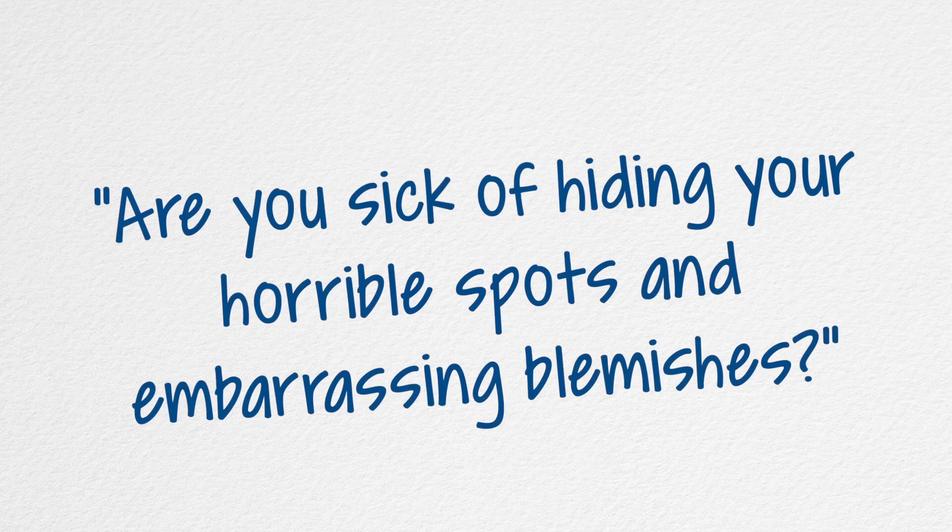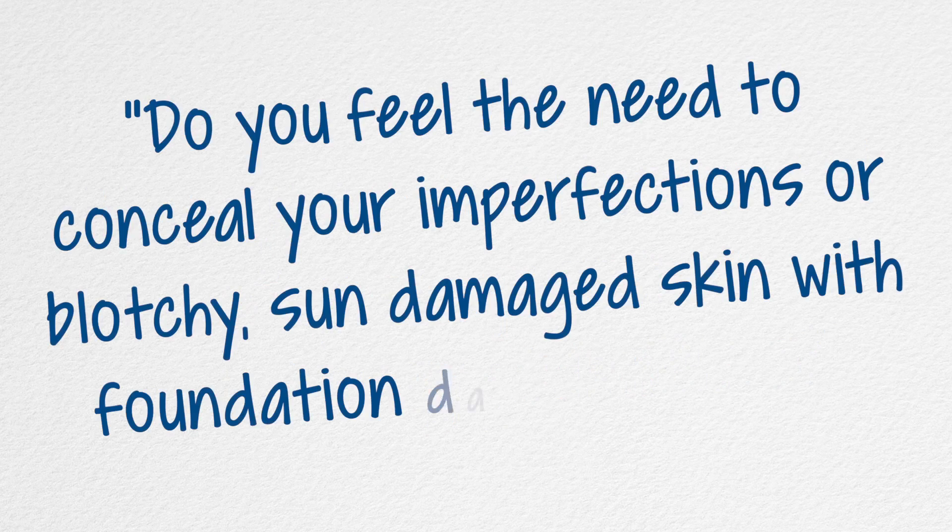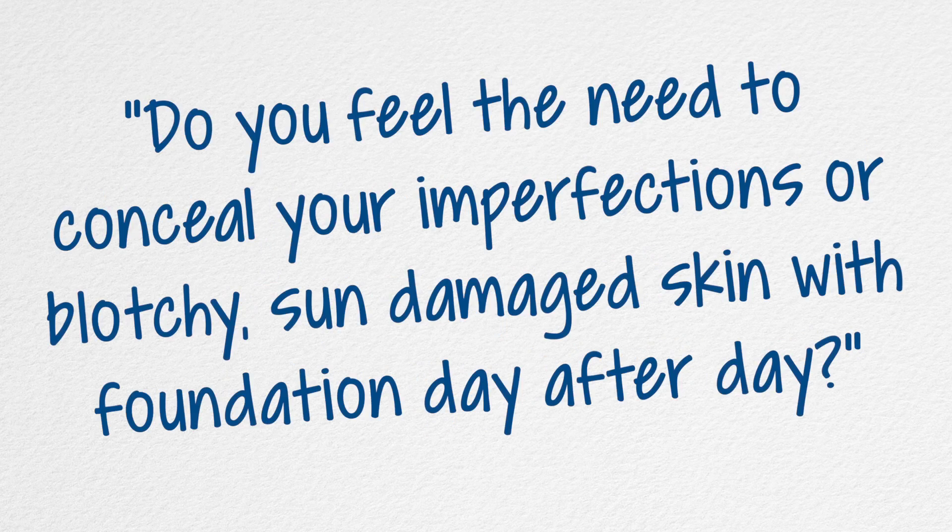Hey, this is Gary Eldridge. Let me ask you — are you sick of hiding your horrible spots and embarrassing blemishes? Have you ever felt ashamed of your scarred or damaged skin? Do you feel the need to conceal your imperfections or blotchy sun damaged skin with foundation day after day?